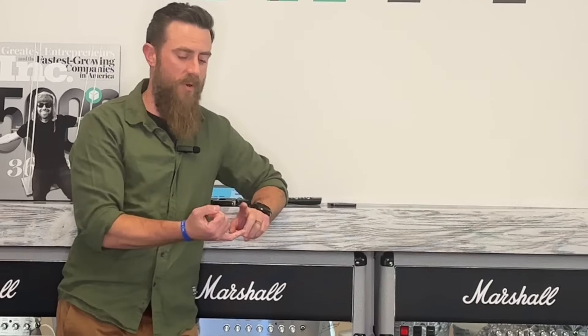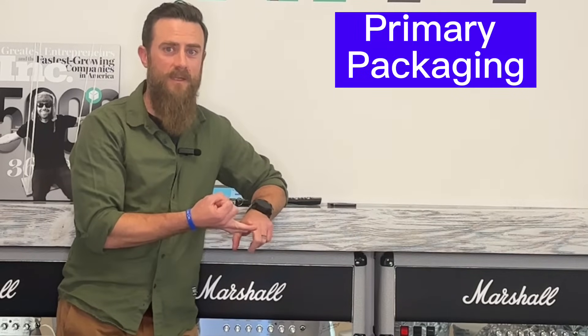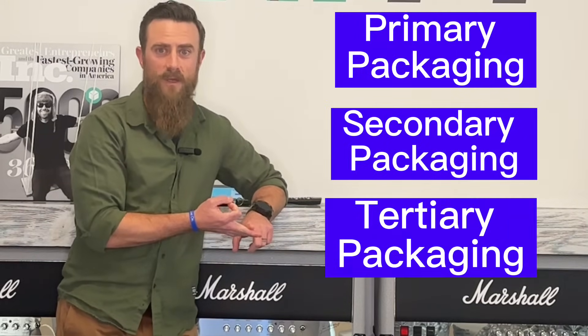Not many people know that there's more than one type of packaging supply. There are primary packaging supplies, secondary packaging supplies, and tertiary packaging supplies.